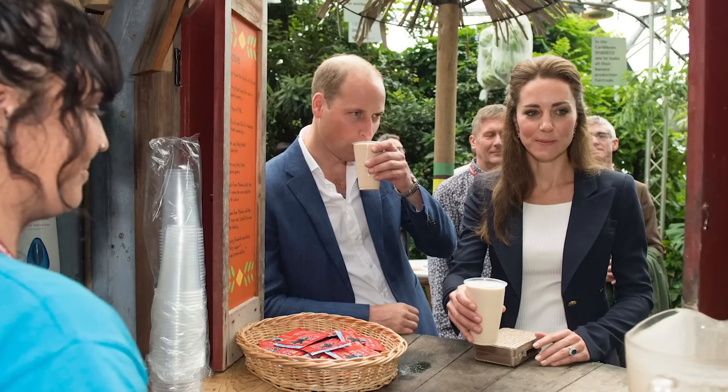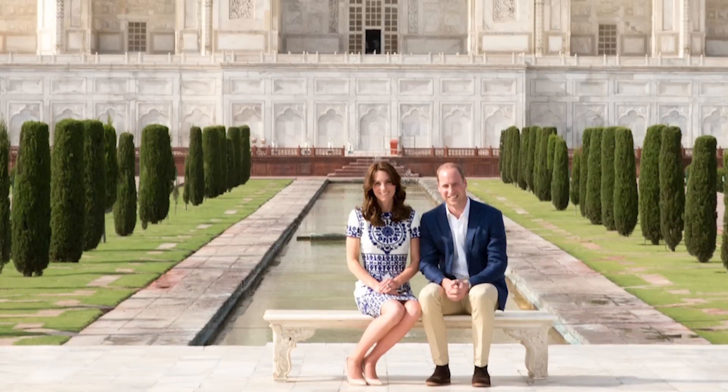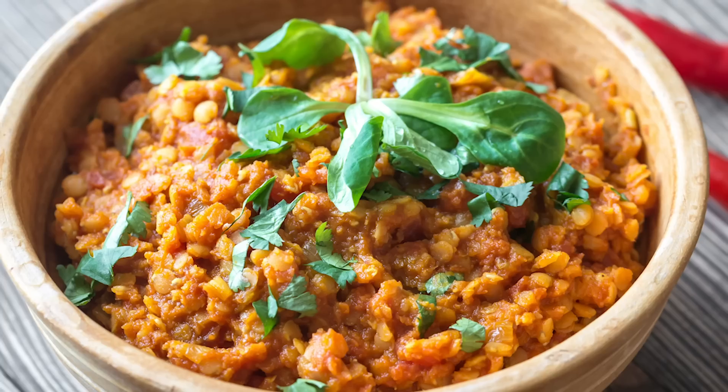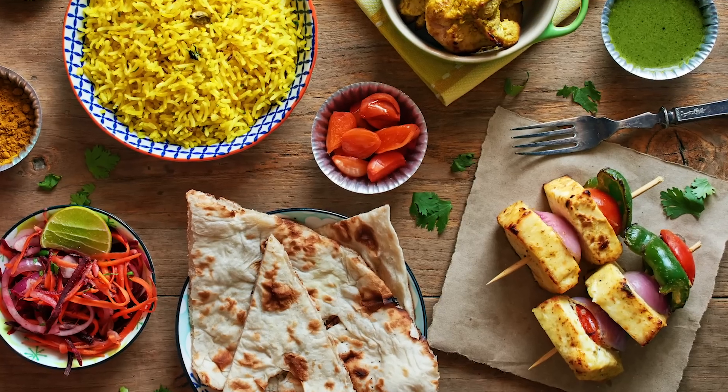When in Mumbai. Though Kate and William both eat meat, it turns out that they sometimes go vegetarian. In 2016, when the royal couple was staying at the Taj Mahal Palace Hotel in Mumbai, they stuck to a vegetarian diet. Hotel chef Ragu told Hello, "It is all vegetarian because I was told that was what they preferred." William and Kate dined privately on a menu of lentil curry and vegetable kebabs.